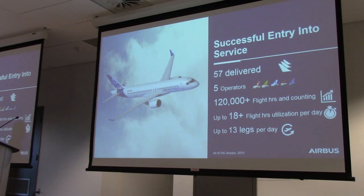In service, we have 57 aircraft delivered across five operators. The latest two were Delta Airlines and Air Tanzania, which took their deliveries last year. We've accumulated 120,000 flight hours and building, with high utilization of the aircraft. In some cases, with Korean Air and Air Baltic, up to 18 hours per day — exceptional for this category, a benchmark even for wide-body long haul. Swiss and CALC do shorter flights and are doing up to 13 legs per day, also an outstanding number.